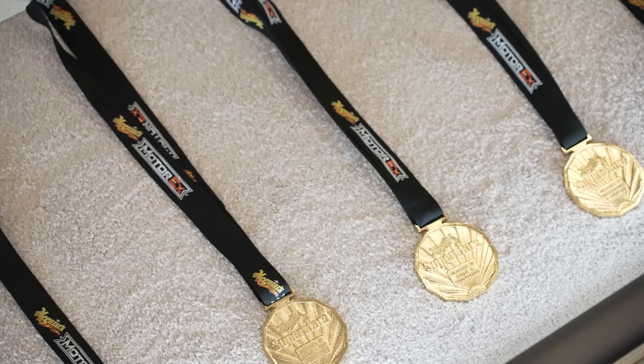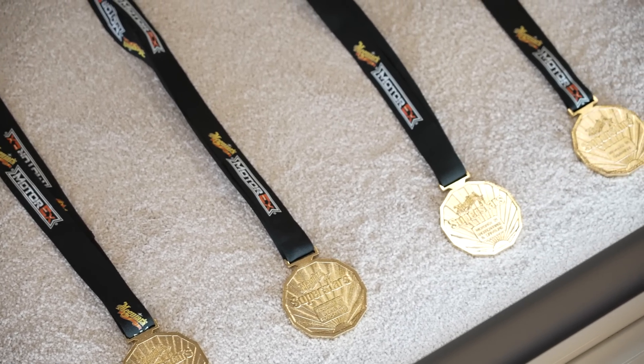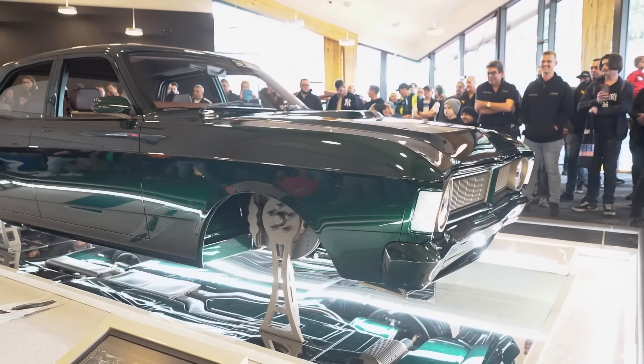I'm here with Dan — he's done a big sweep of some very nice gold medals there. 1971 Balkan Fairmont, forged you'd call it.